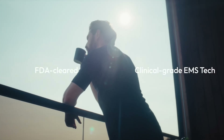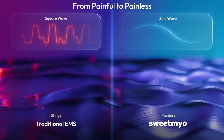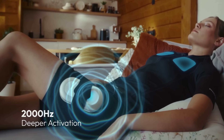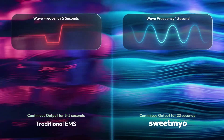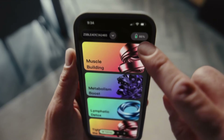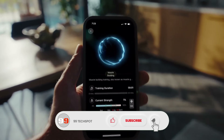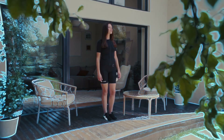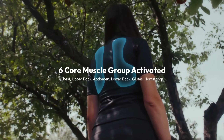Sweet Meal, Your Second Skin, is more than just a wearable — it's a fitness and wellness revolution. This advanced EMS-powered body suit delivers gentle electrical impulses that activate your muscles, simulating a full workout without the strain of traditional exercise. In as little as 20 minutes a day, Sweet Meal helps tone your body, burn calories, improve posture, and even accelerate recovery from injuries. Its sleek, seamless design feels like real skin, offering unmatched comfort and flexibility.